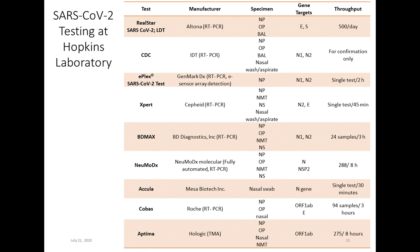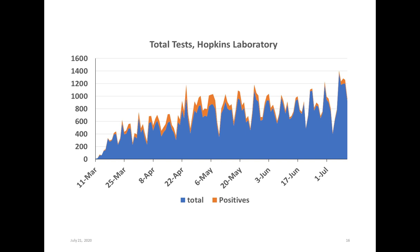Those assays differ in their target genes, throughput, and turnaround time. In terms of testing volumes up to July 11th, our testing volume fluctuates but keeps trending up. We run at an average of 652 tests, but now we test around 1,500 per day. Our positivity rates started to decline but have begun ramping up again.